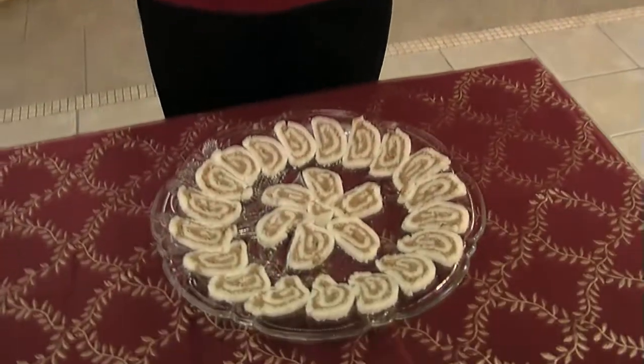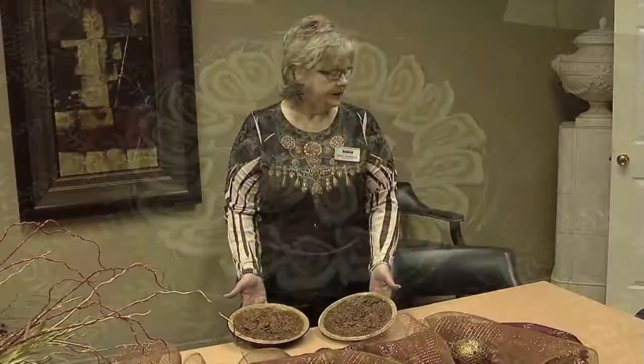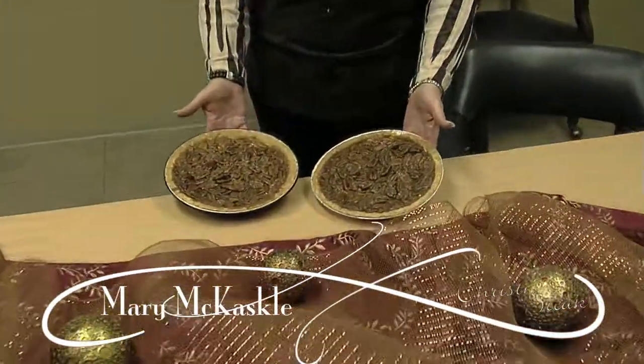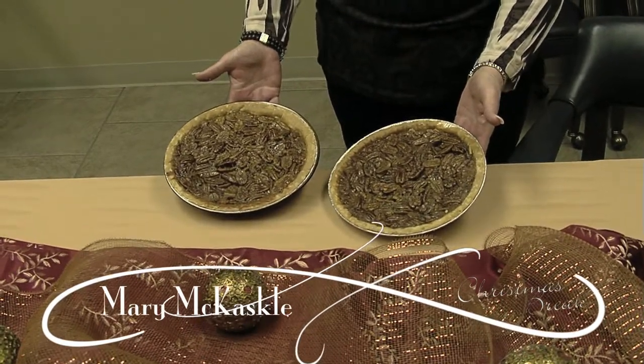This is a brown butter pecan pie — a recipe I got from my sister. The trick is to take three-fourths of a stick of butter, put it in a small saucepan on medium-low heat, and do not stir it — just let it brown. It takes about eight minutes. That's the main difference from other pecan pies and it makes it very good.